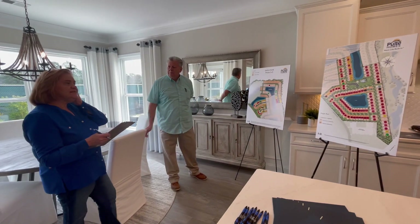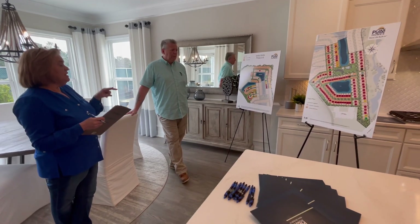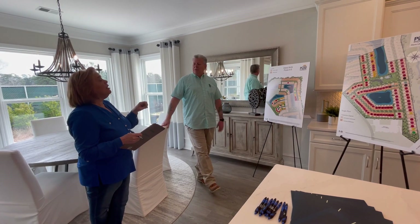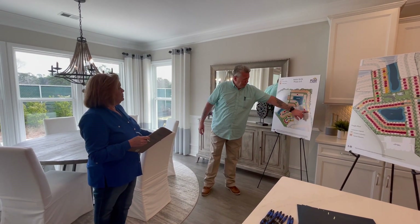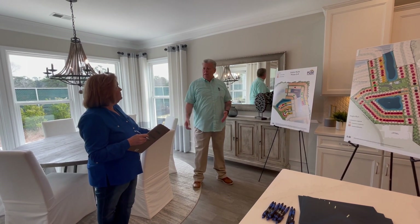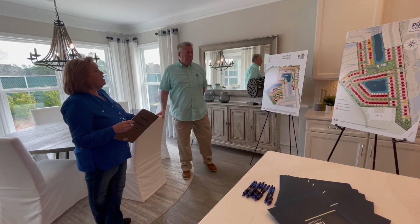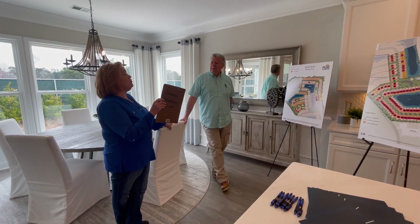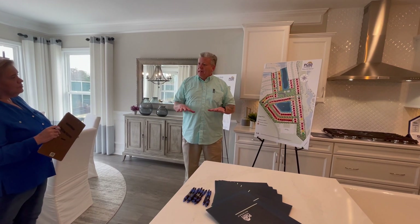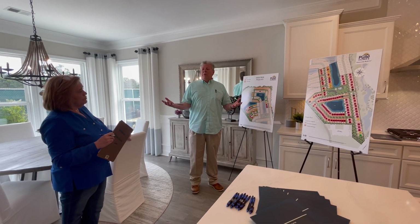On the homes that you have started, you put them up for sale when they're two months from completion — and the price is already set at that point. We don't change prices around it. Unless we add any current incentives, the price doesn't change once we make it for sale. If we ran out of homes, they may release more — that actually just happened. This plan is very popular and we sold down to one remaining, so they haven't released a farther-out home just to make sure we have more than one to choose from.